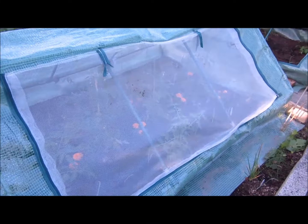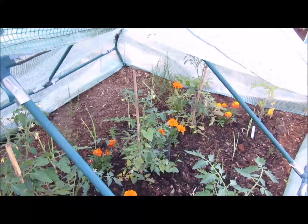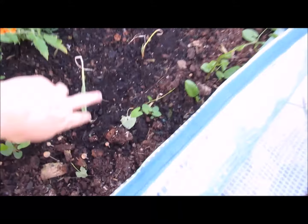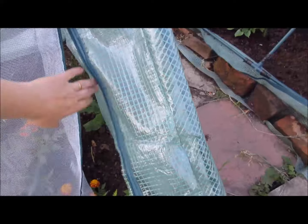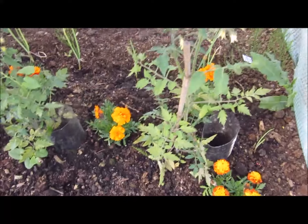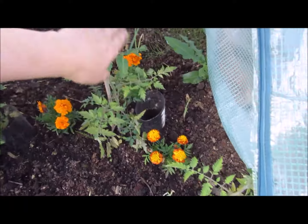We've got the supposedly blight-resistant tomatoes in here - these are the seeds from Gardeners' World. Got some tomatoes in there looking quite good, and these are supposed to be shiny onions. These are doing good - just tapping them, just pollinating them. A little trick to pollinate tomatoes.